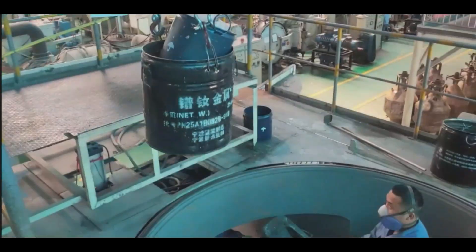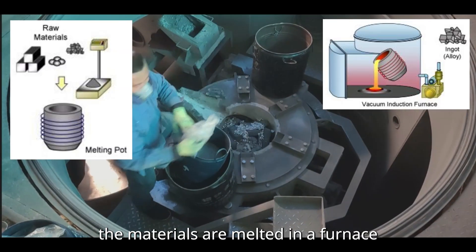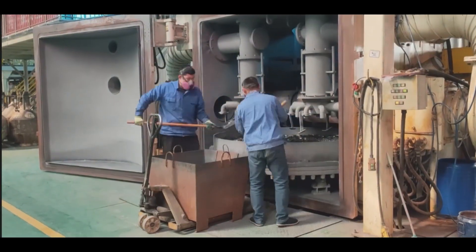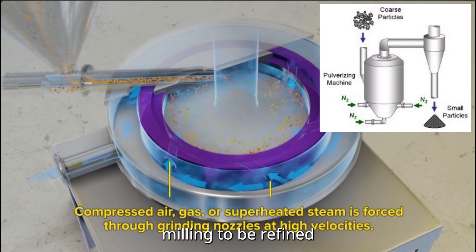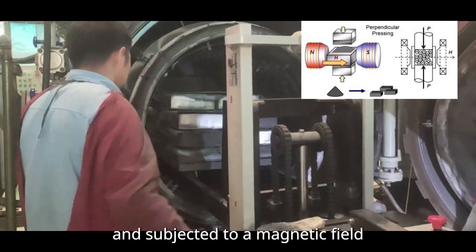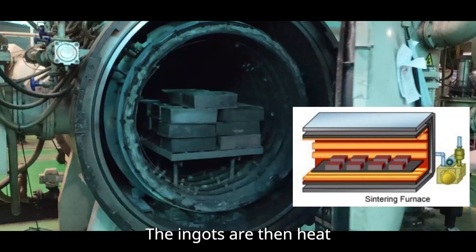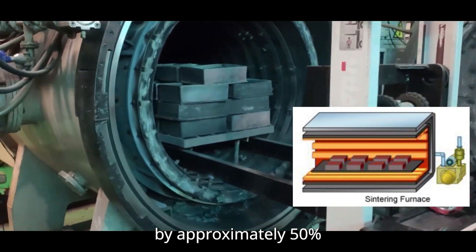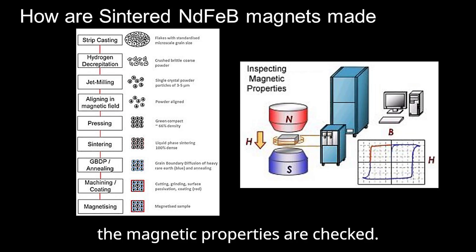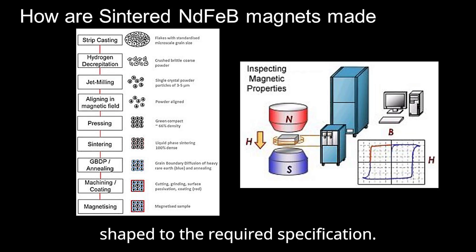So how is a magnet made? Let's look into the sintering process first. The initial step is that the materials are melted in a furnace and cast into ingots, which are then pulverized into particles. Coarse particles undergo jet milling to be refined into fine particles. These magnet particles are placed in a jig and subjected to a magnetic field while being pressed into a shape, resulting in an isotropic magnet. The ingots are then heat treated in a sintering furnace, reducing their volume by approximately 50% and doubling their density. After sintering, the magnetic properties are checked, and only those that pass inspection proceed to the machining stage where they are shaped to the required specification.